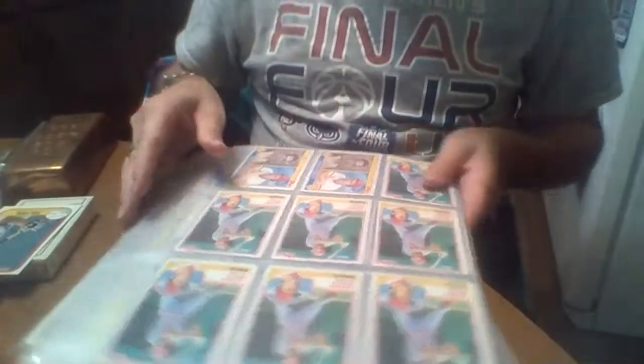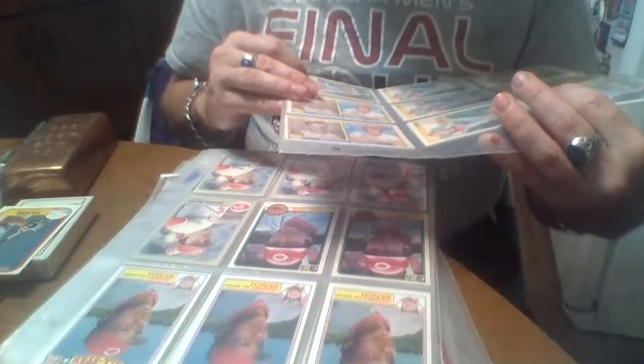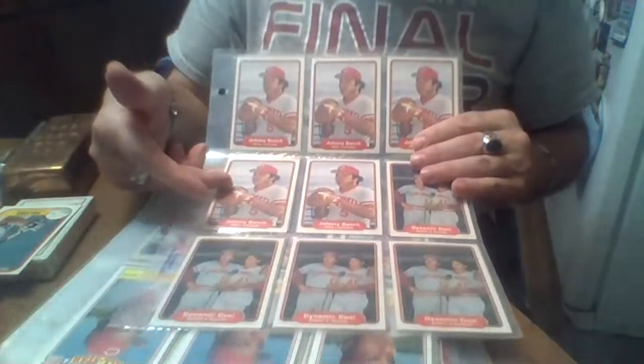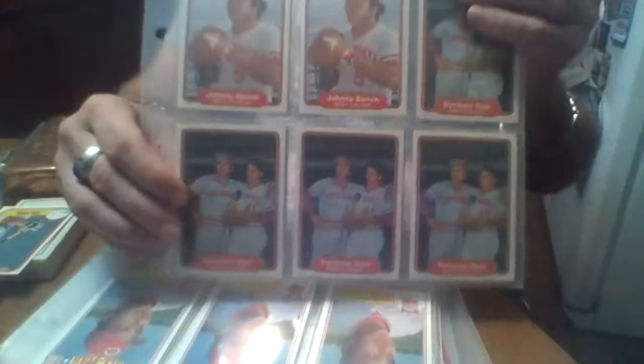I have no clue — I don't think I've ever figured out the value of all these because most of these are in gem mint condition. I got '83 Topps, and then those are '83 super veterans. Then over here we got '82 Donruss, and then I've got the complete set of Donruss — the whole set, which he's in — and then there's Tom Seaver and Johnny Bench.